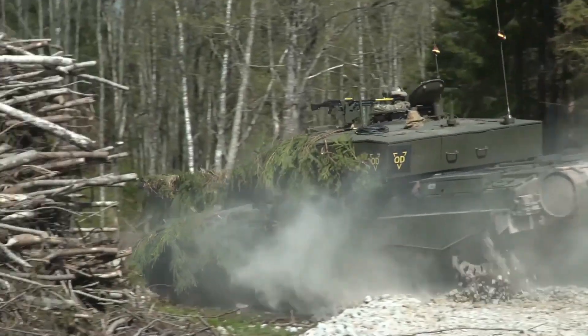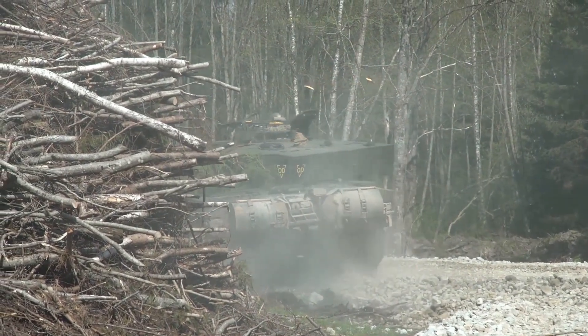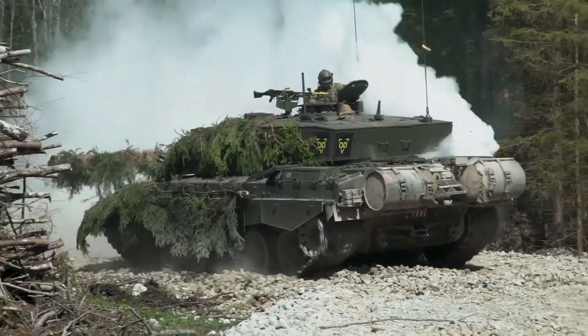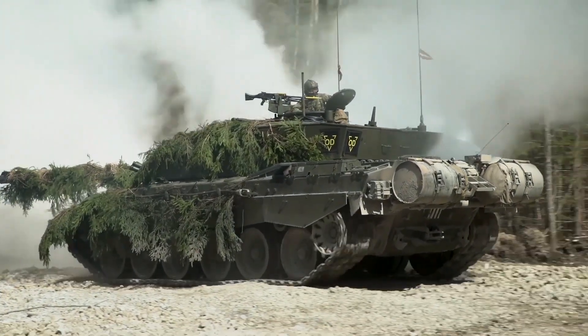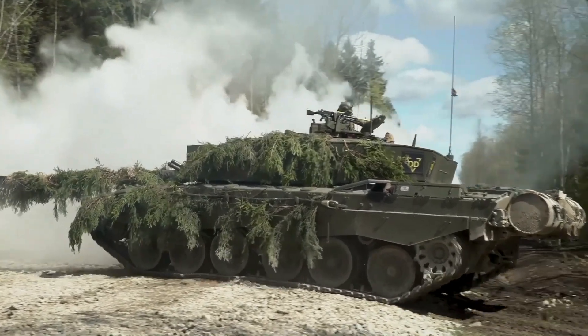The Challenger 2 Tank is the main combat vehicle used by the British Army, developed by BAE Systems Land and Armaments. The Challenger 2 was first operated in 1998. This tank is known for its extraordinary durability, strength, and capabilities in combat.